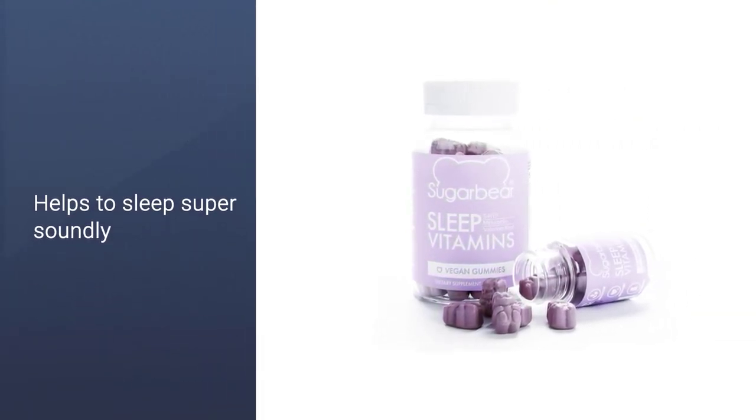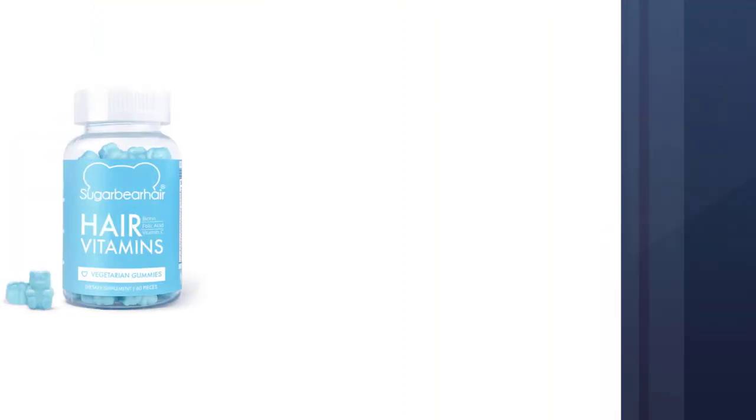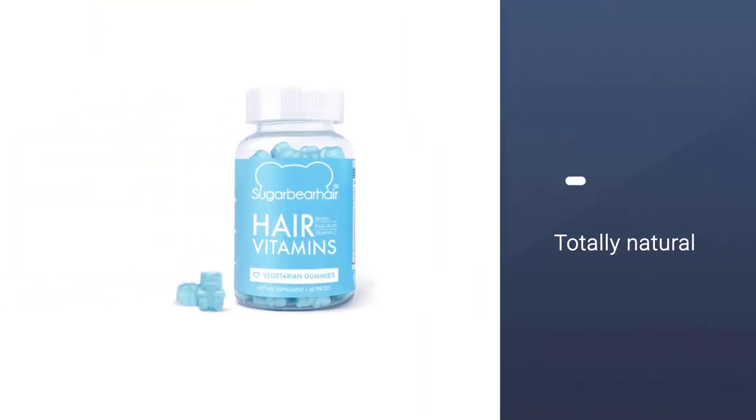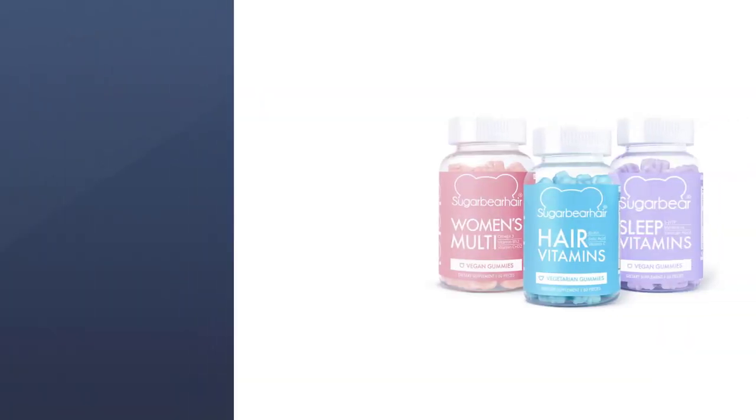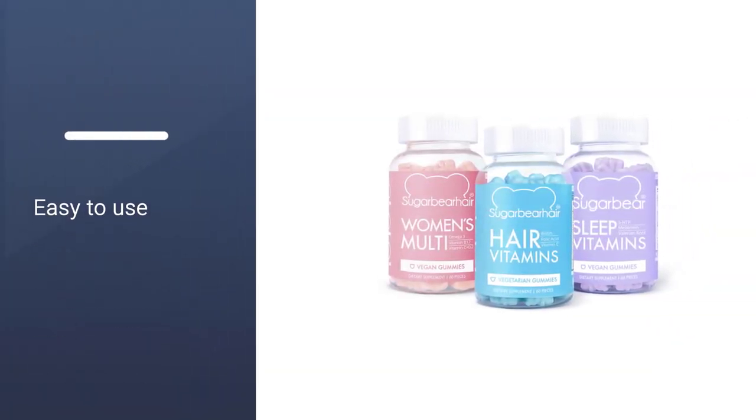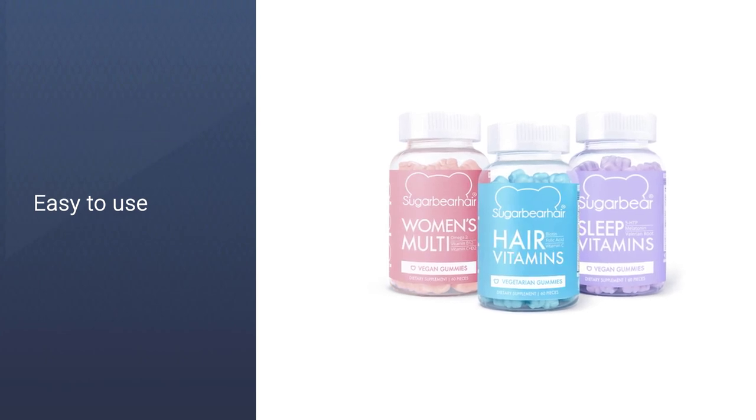In addition to everything else, this contains 5-HTP, which has been shown to help with serotonin regulation. The bottle recommends thoroughly chewing and taking one gummy 30 minutes before falling asleep for the best results.